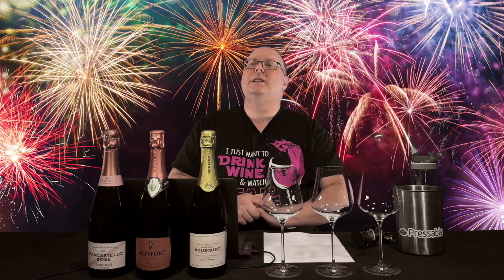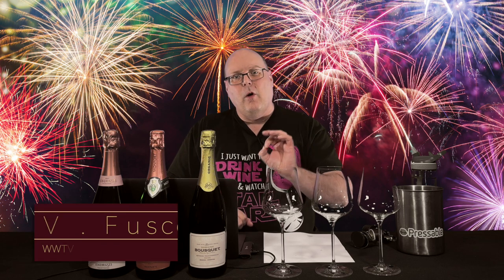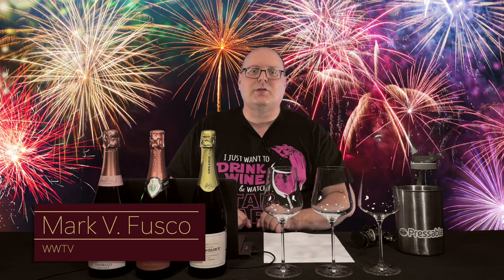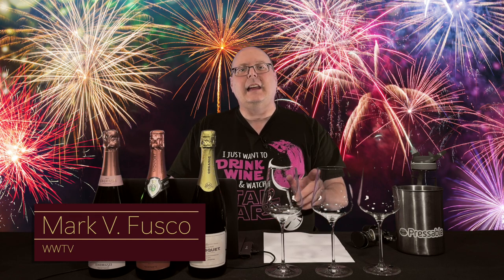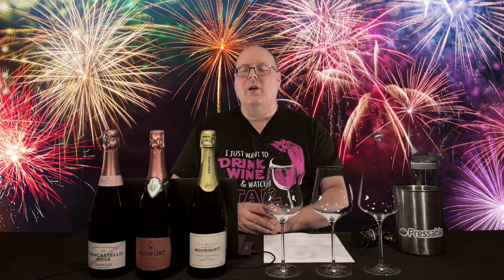Hello everybody, welcome to Wine World TV, the Best Wine Show Anywhere. I'm your host, Mark Fusco. Before we get started, make sure you're smashing that like button and subscribing to the channel. Every like and subscription helps build the channel. Even better, spread the word to your friends about the best wine show anywhere.